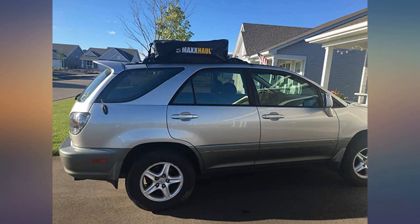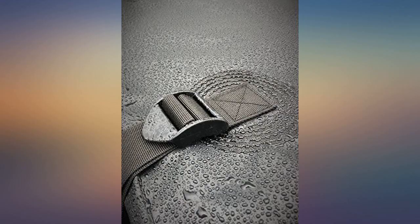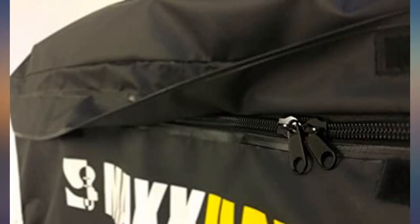I was pleasantly surprised with the quality of this cargo bag. The material is thick and the zipper seems sturdy. I went through some medium rain on my trip and everything inside was bone dry.